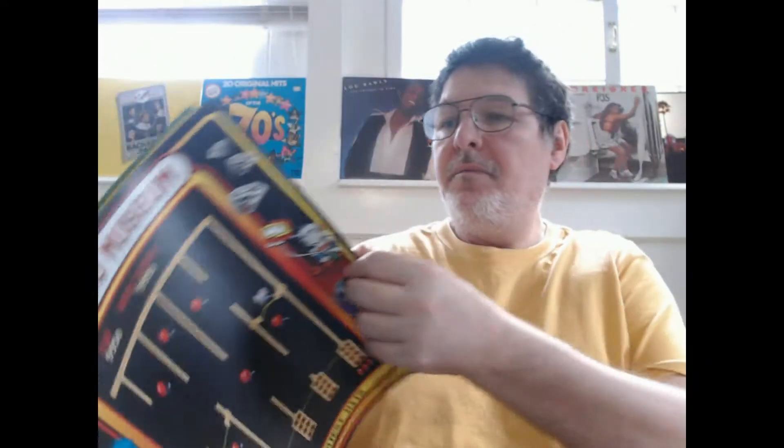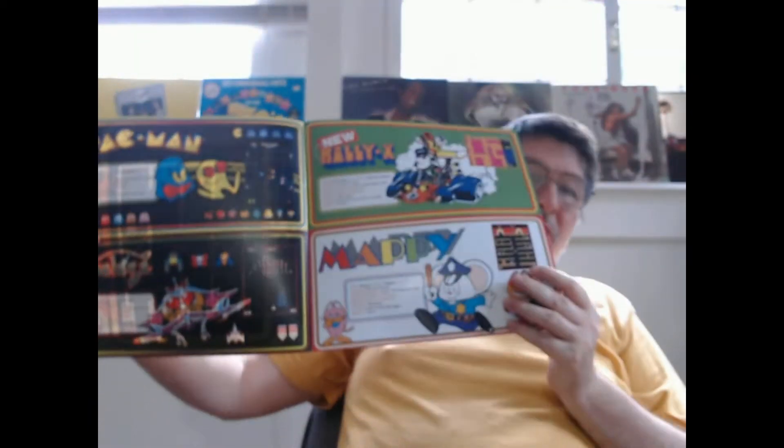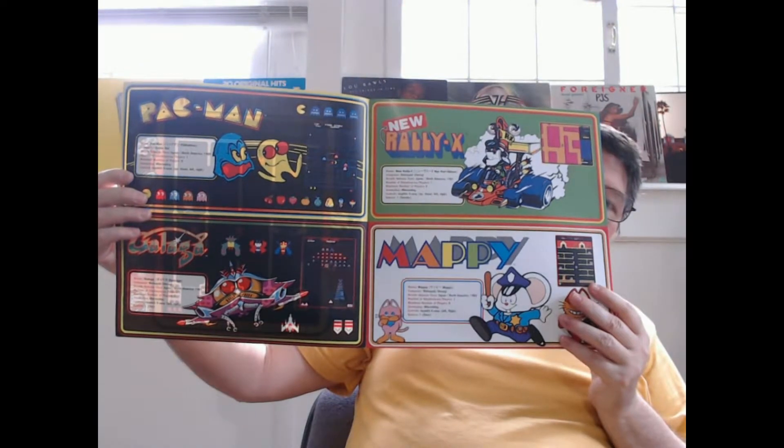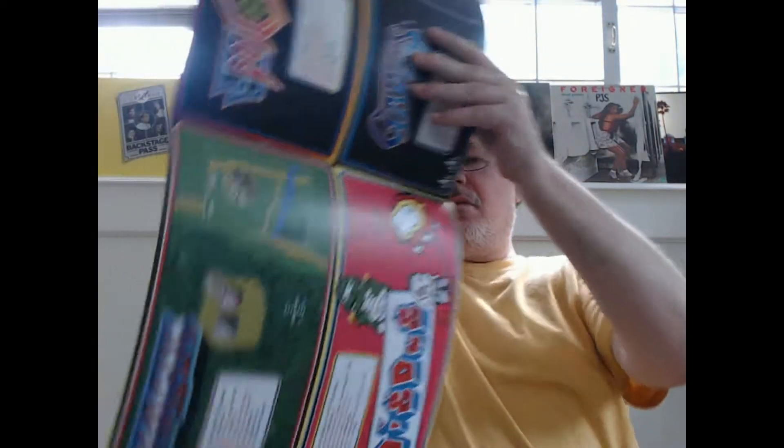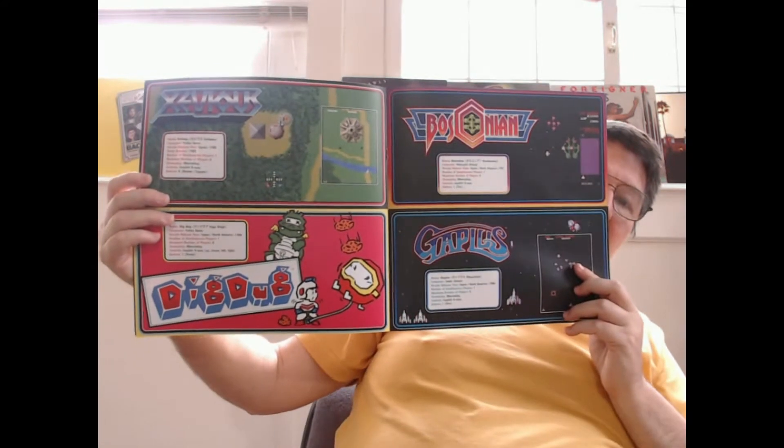Let's go ahead and take a look at what else we have inside of the cover here. Looks like we have a little booklet here. I'm going to back up and show you all this great stuff. It talks a little bit about each game and when it came out. Another look here at this page.